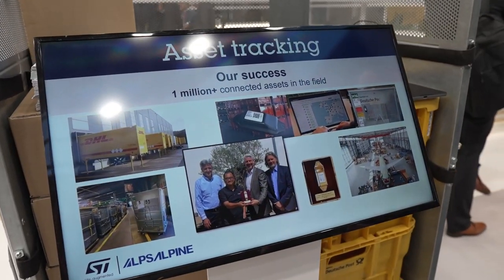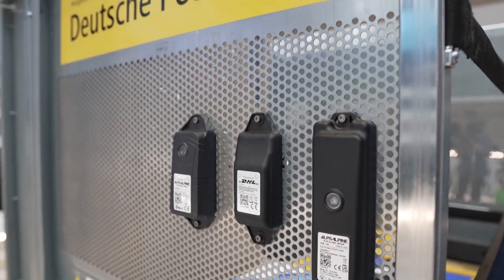Alps Alpine has successfully deployed more than 1 million asset trackers in the field since 2019, where one of our key customers is Deutsche Post DHL. Our solution helped DHL to reduce the loss rate of their trolleys while maximizing their utilization and improving their inventory management.